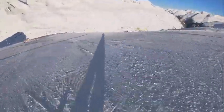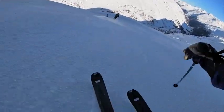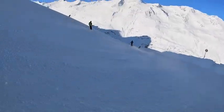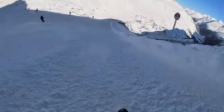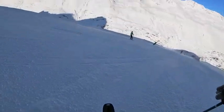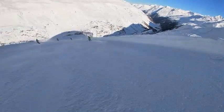Arrived yesterday and it was pretty flat light, as you can see. I am skiing the Atomic Vantage 90 in a 180cm length. Yesterday in flat light I didn't really like it, but these are my first turns on it today and it's actually alright.